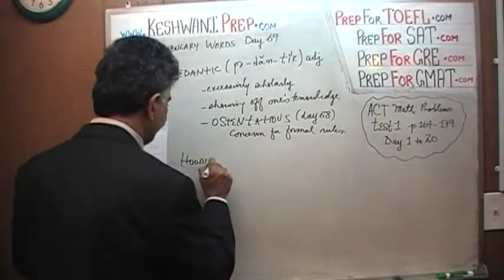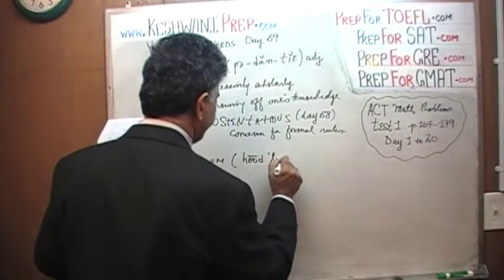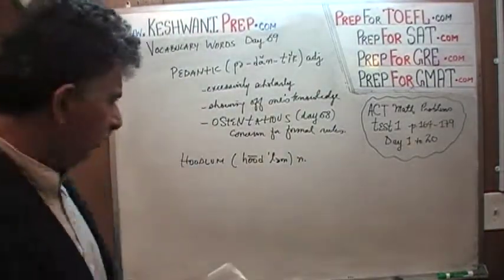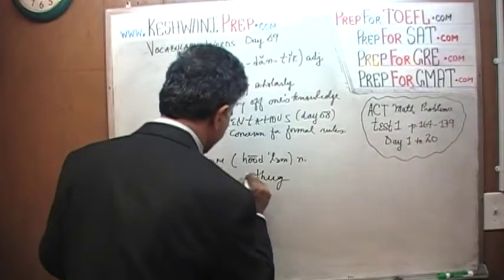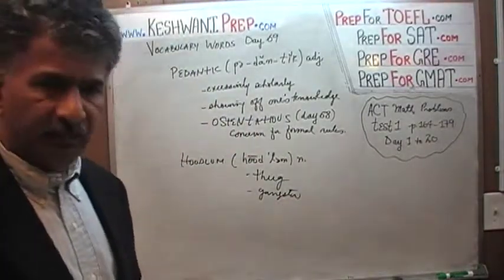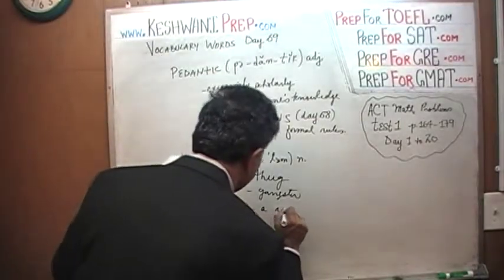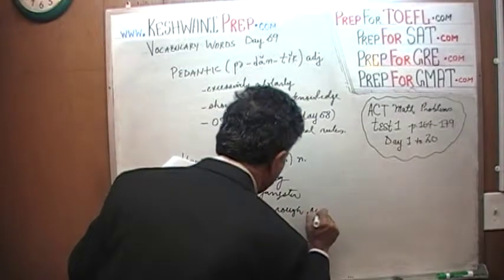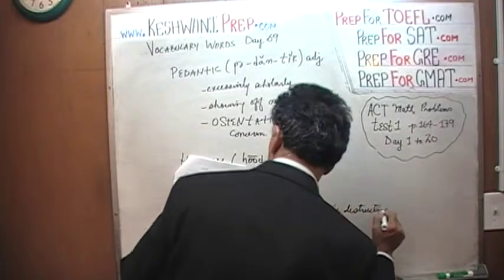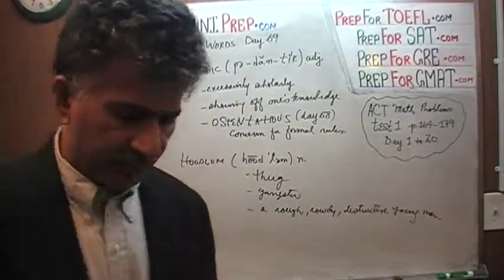These next words have nothing to do with 'pedantic' — we're moving on. 'Hoodlum.' These are very simple words, but I'm going to learn them anyway. What's a hoodlum? A hoodlum is a thug, a gangster. A hoodlum is a rough, rowdy, destructive young man.